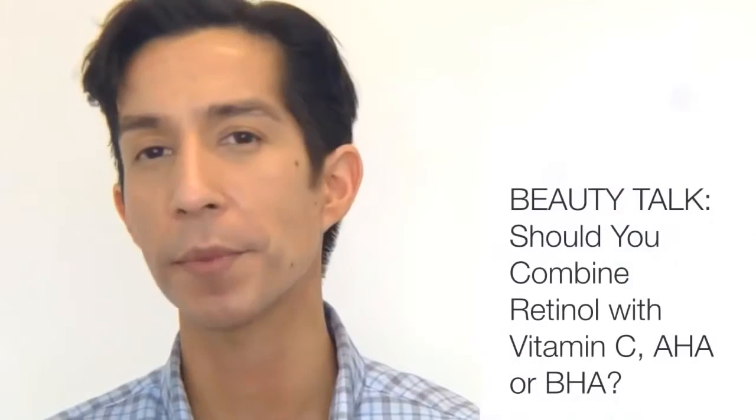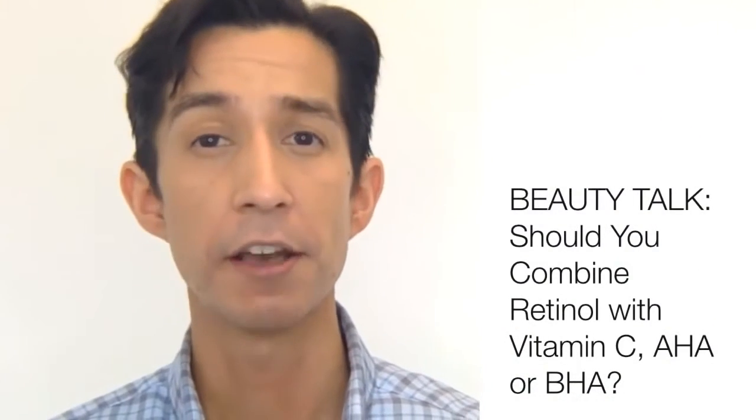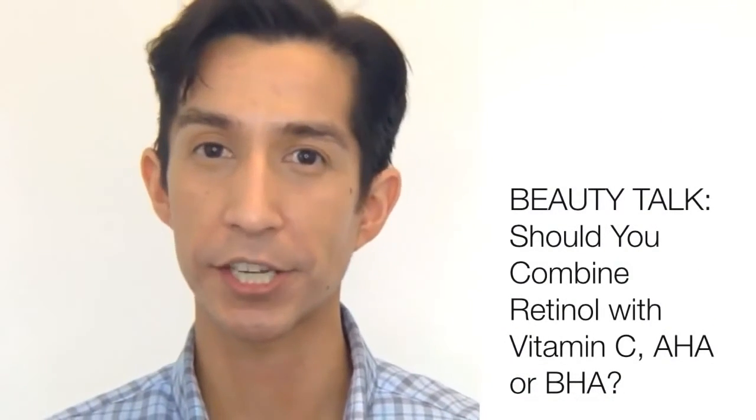Hi everyone, this is Nathan with the Paula's Choice research team, here with this week's edition of Beauty Talk. Skin care can get a little tricky at times, especially when you're trying to find the right product for your concerns like anti-aging or discolorations, and it can be made even trickier when it comes to misinformation on the internet. Today's segment is all about the misinformation that retinol cannot be combined with acidic ingredients like vitamin C, AHA, or BHA.